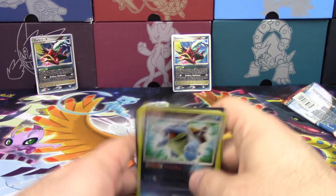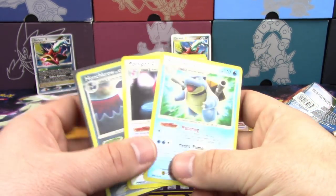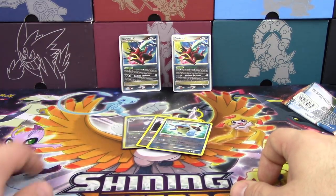Alright guys, that's going to do it for our old school opening of these Darkrai Level X tins. Hopefully you guys did enjoy the video — if you did, be sure to hit that like button, comment down below, subscribe for more TCG content, and we will see you guys next time. Thanks for watching!